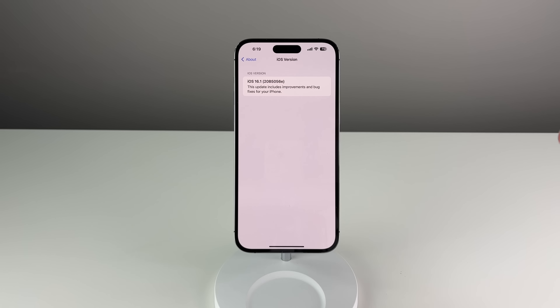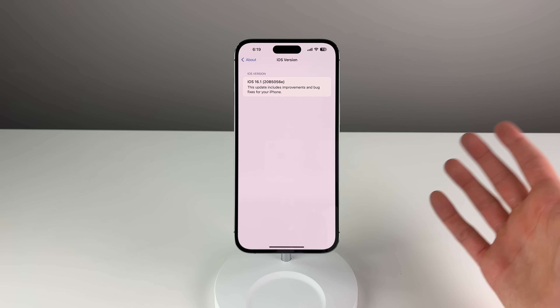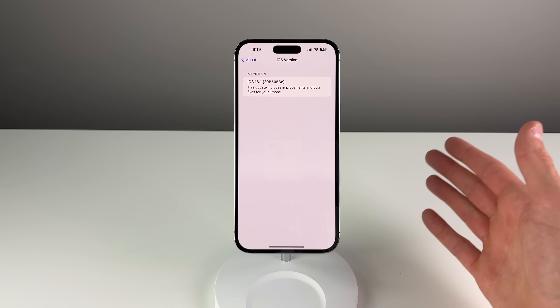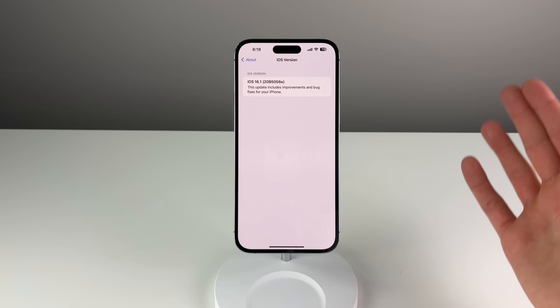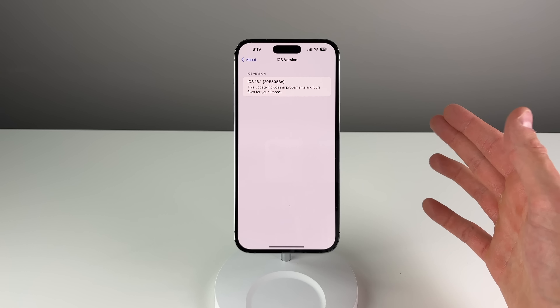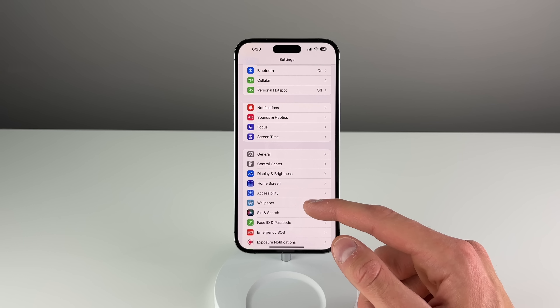As it stands right now, I still think iOS 16.1 beta is more stable than iOS 16.0.2. As you've seen throughout this video, 16.1 is still full of bugs, however I did experience a ton more app crashing on 16.0.2, and luckily I haven't experienced as much of that on 16.1. So if you are having issues with app crashing, 16.1 is a bit better for that.